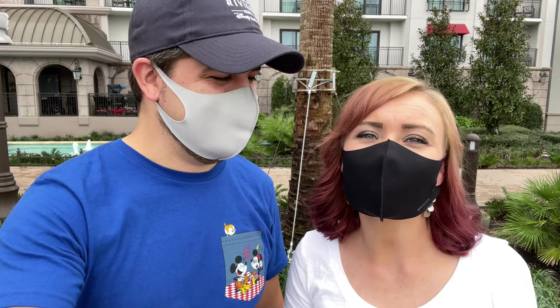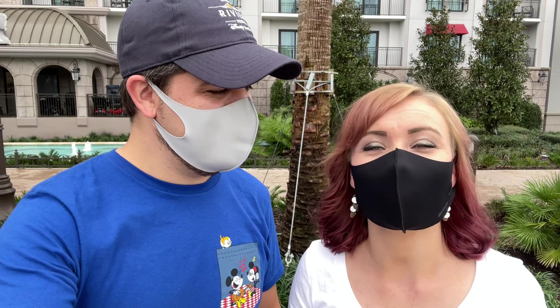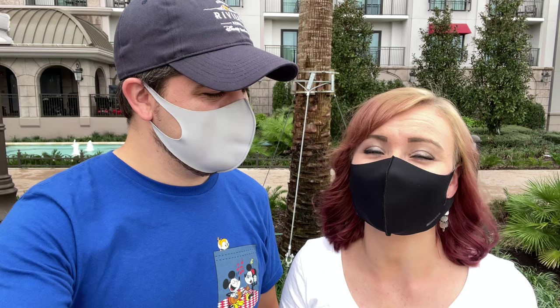Hello everyone. We're here today to do a full resort tour of Disney's Riviera Resort. This is Disney's newest resort here on property and we absolutely love it. Can't wait to show it to you. We're going to show you where the pool locations are, the amazing dining options, and of course, access to the Skyliner.